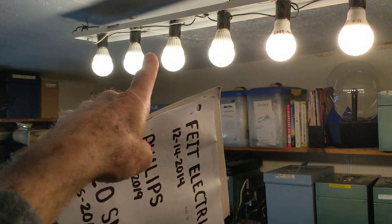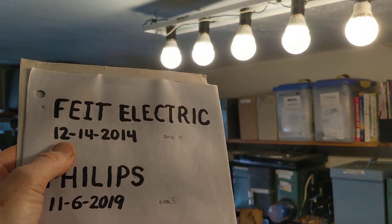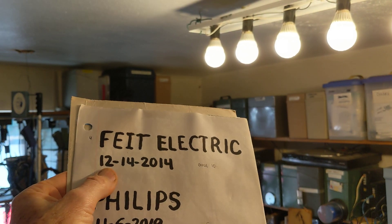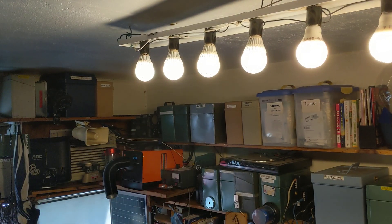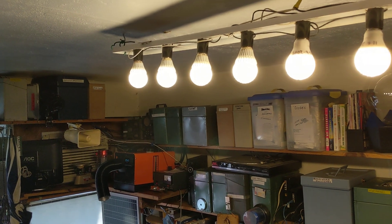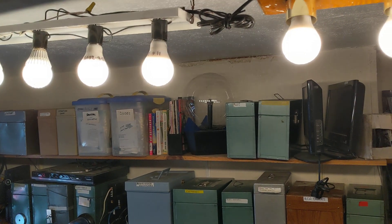Believe it or not, the first four bulbs you're looking at here are over 10 years old. They were made by a company that looks like it's pronounced Feet Electric — they were screwed in 12/14/2014, still working fine. Now, one of them was intermittent for a while until I dropped it on the floor, and believe it or not, that fixed it — it hasn't malfunctioned since.